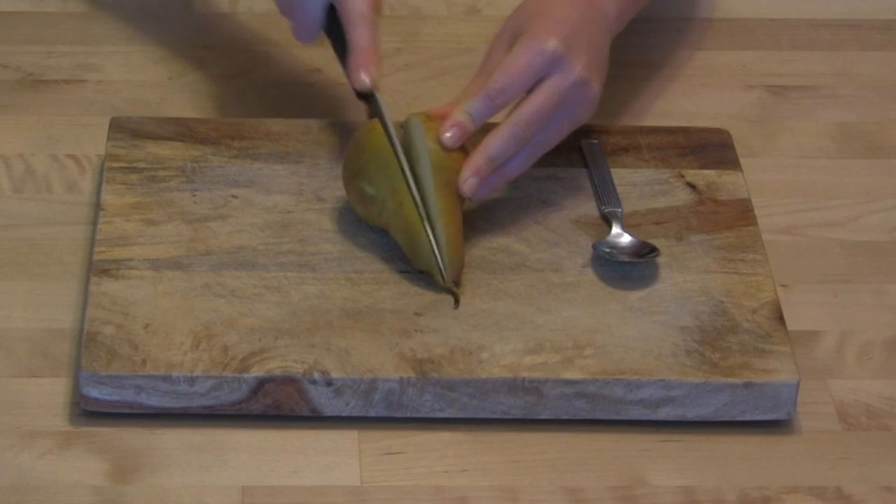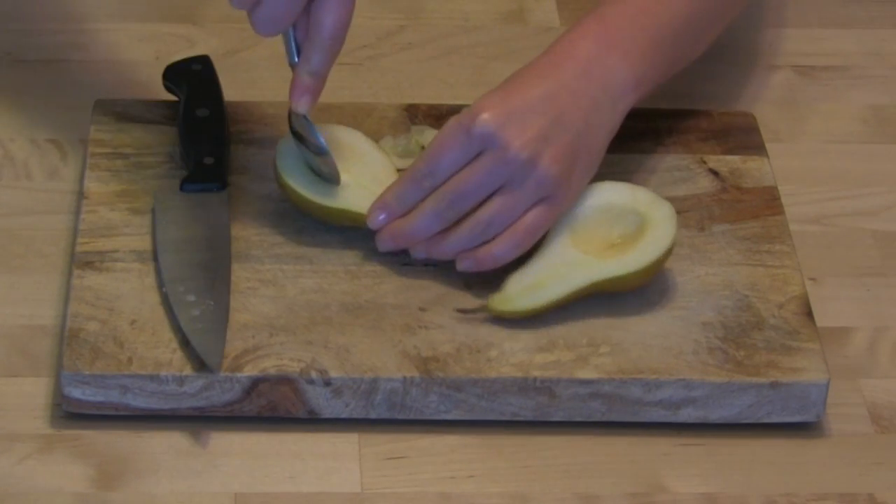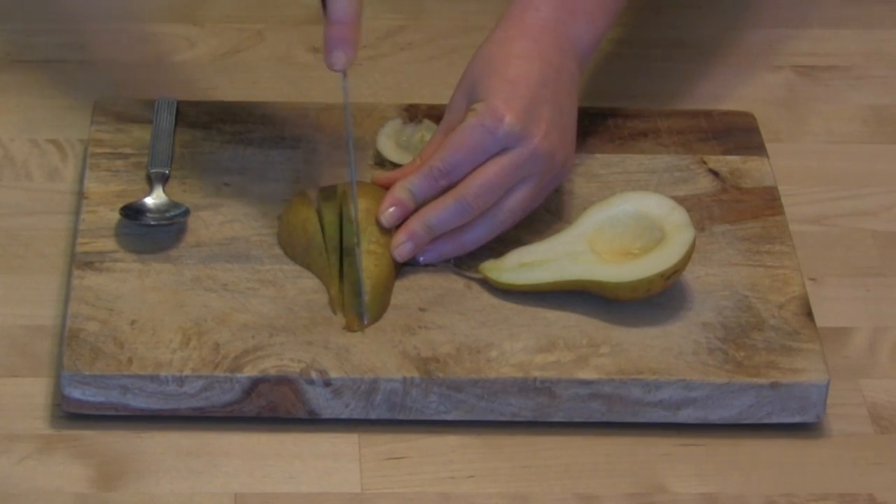Enjoy the fruit as a midday snack, eating right at the palm of your hand. To share the fruit with a co-worker, cut it in half, scoop out the center, and slice piece by piece.